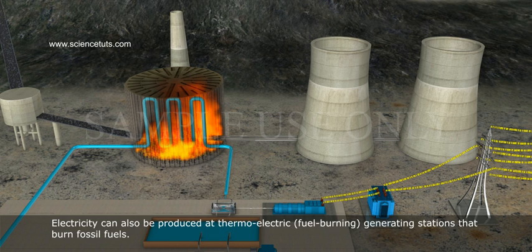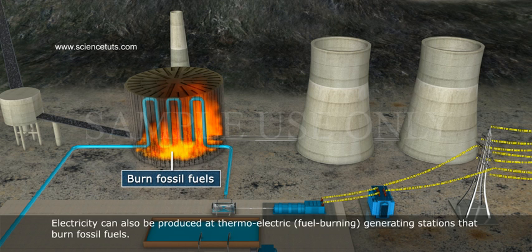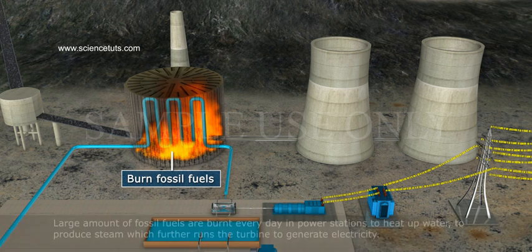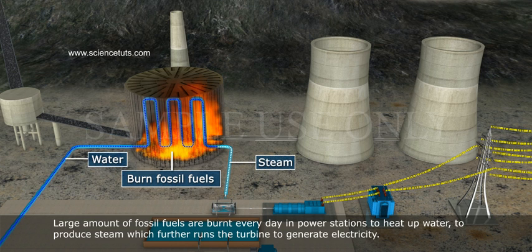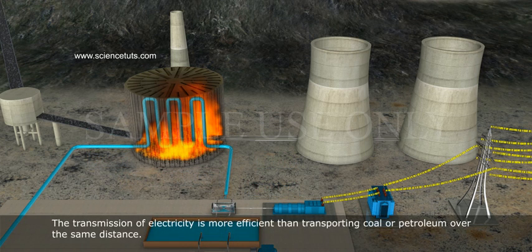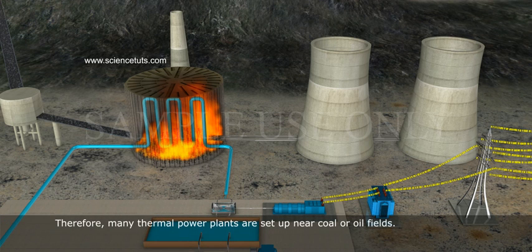Electricity can also be produced at thermoelectric fuel-burning generating stations that can burn fossil fuels. Large amounts of fossil fuels are burnt every day in power stations to heat up water to produce steam, which further runs the turbine to generate electricity. The transmission of electricity is more efficient than transporting coal or petroleum over the same distance. Therefore, many thermal power plants are set up near coal or oil fields.